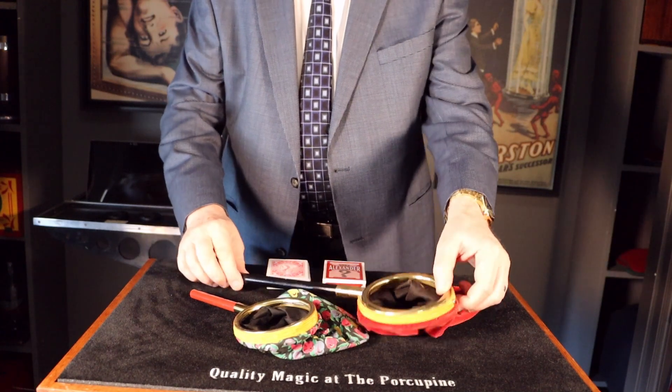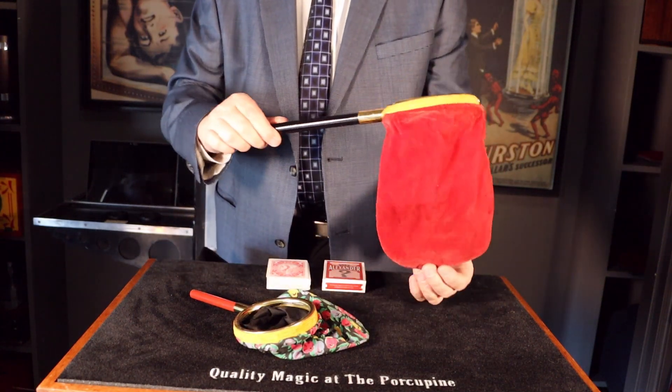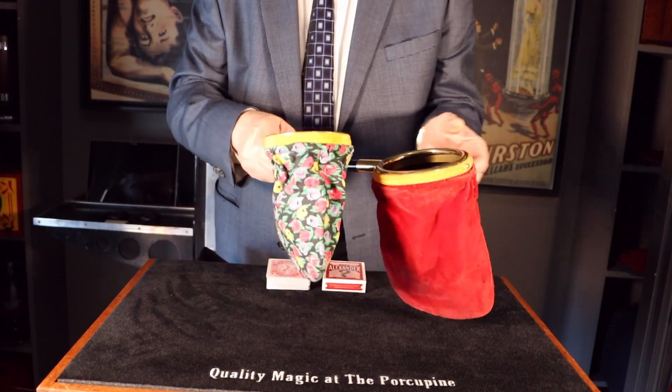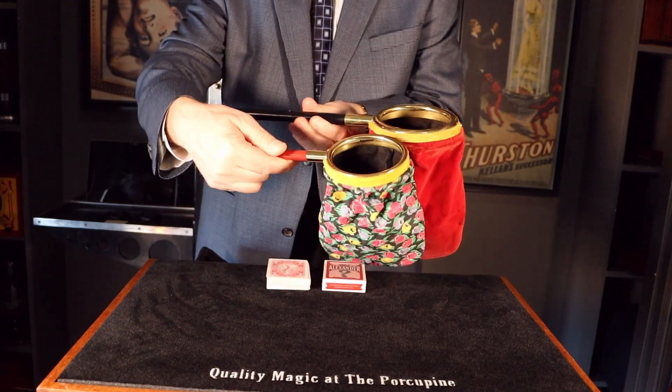Here's a quick demo of the P&L change bags. This is the standard size Deceptive change bag, and this is the much smaller Spirit change bag. You see there's quite a difference in size.